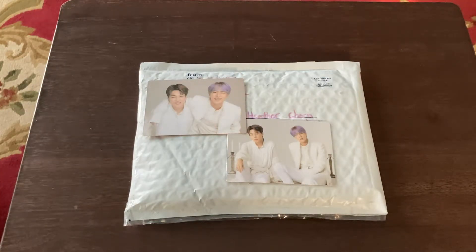Annyeong seo. Welcome to J-Hope Universe. I have a trade package that I received today from Canada. So let's go ahead and get into it.